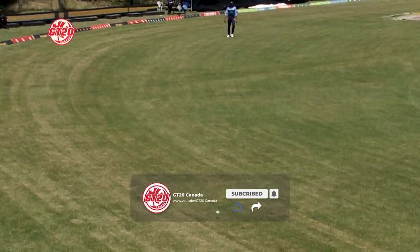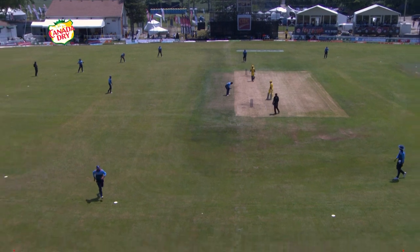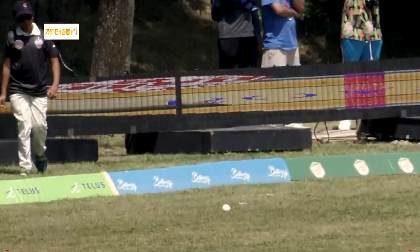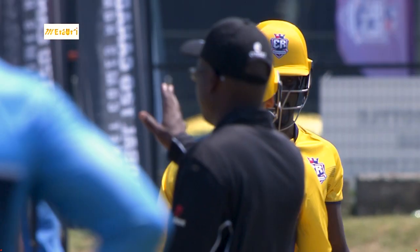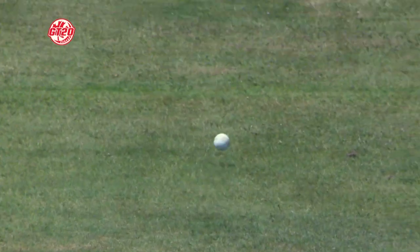Not seen the notebook coming out of that. That is a beautiful shot — down the ground, straight back past the bowler. They have absolutely gone after the bowling. The Royals have not let anything go.